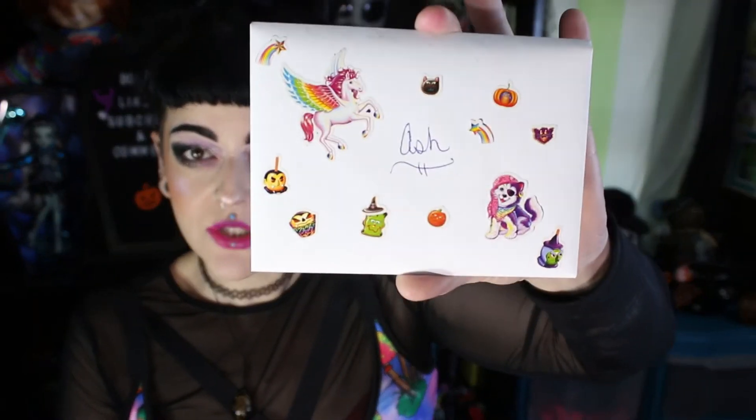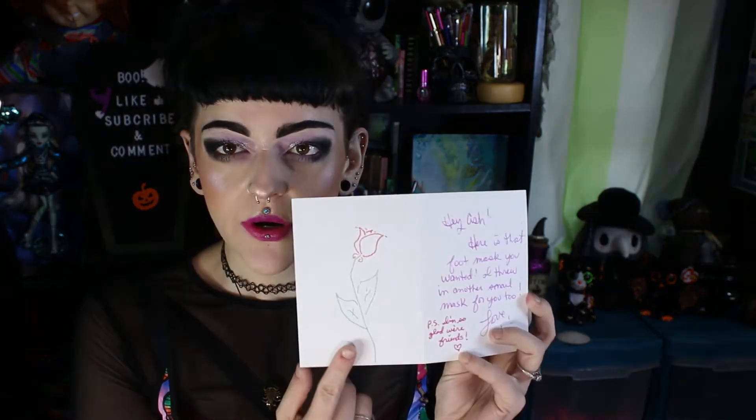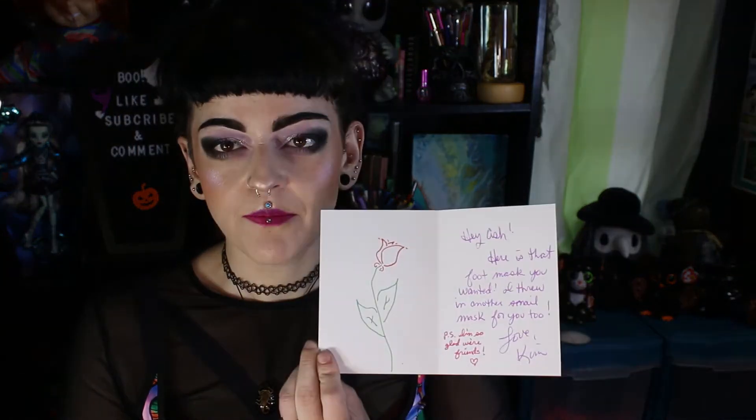Kim's Happy Place sent me some friend mail. She sent this card with a bunch of stickers on it and exclamation marks. The card has rose and colorful pins and it says: 'Hey Ash, here is that foot mask you wanted, and I threw in another snail mask for you too. P.S. I am so glad we are friends. Love, Kim.' Yes, I'm very happy we are friends — Kim, you are awesome, thank you very much!